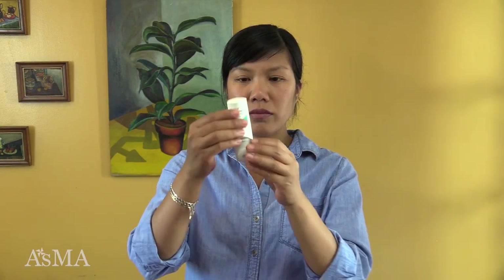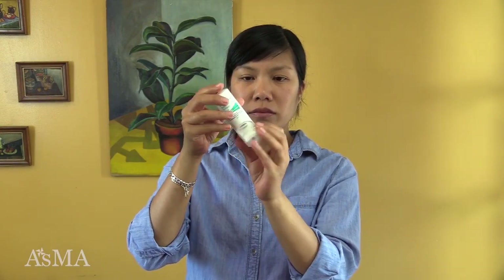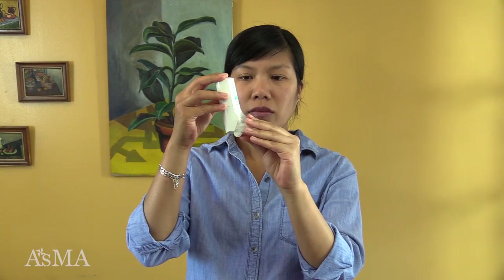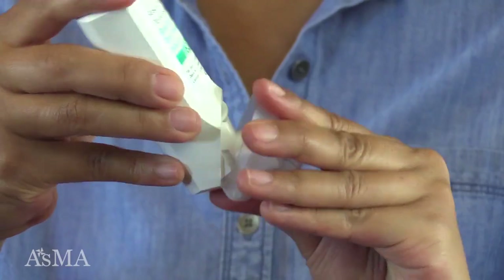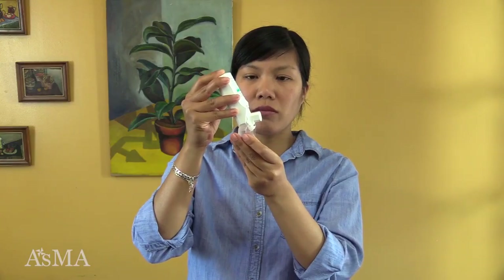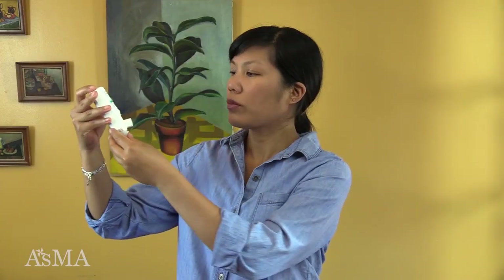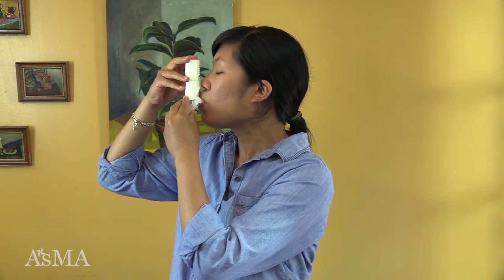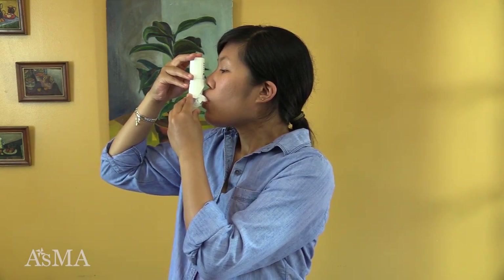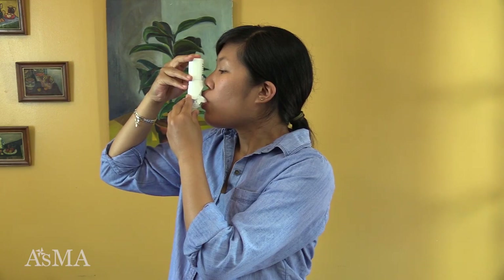This is how to use the Respiclick. Check the dose counter to know how many doses are left. Make sure the cap is closed before each dose. Hold the inhaler upright as you open the cap fully — open the cap all the way back until you hear a click. This prepares the medication for inhaling. Take a breath in and blow it out away from the device. Put the mouthpiece in your mouth and make a tight seal with your lips. Breathe in deeply through your mouth until your lungs feel completely full of air. Do not let your lips or fingers block the vent above the mouthpiece.